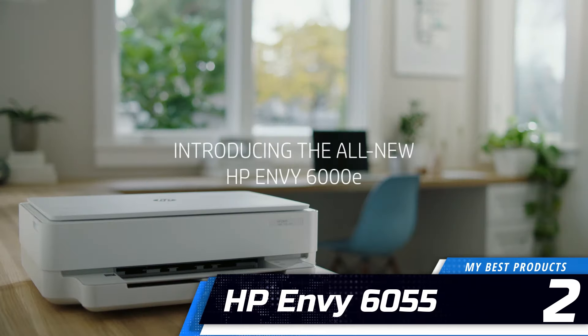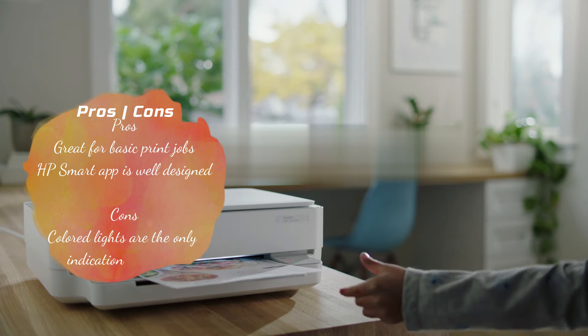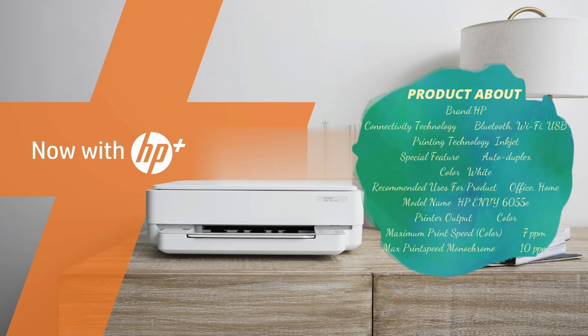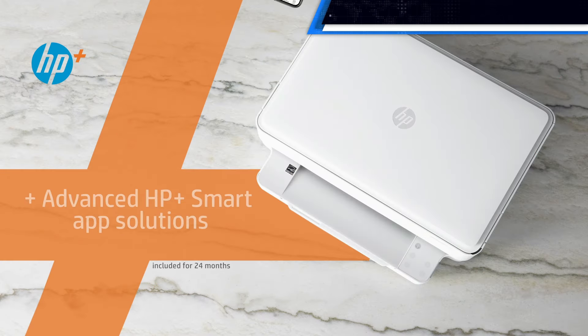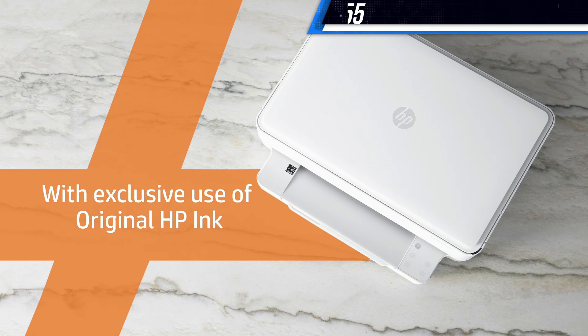Number 2: HP Envy 6055. The HP Envy 6055 might look like a spaceship, but it performs like a workhorse. During testing, it proved more than capable of spitting out sharp-looking black and white documents quickly and neatly from macOS, Windows, iOS, and Android devices. The Envy 6055 is a color inkjet printer that prints documents at a rate of 10 ppm monochrome and 7 ppm color.